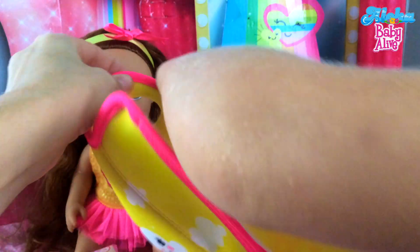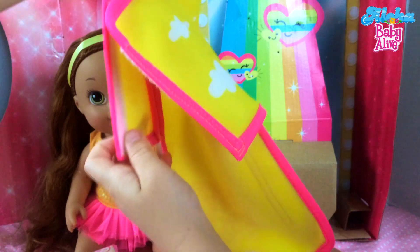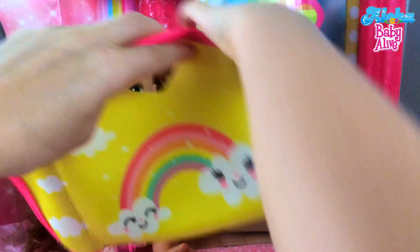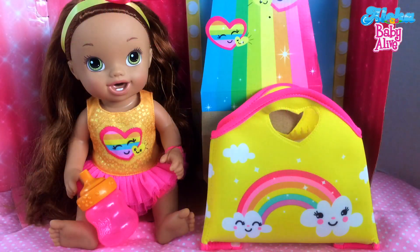The diaper bag can open up to be a changing pad — like this — and then she can lay down on it when you need to change her diaper. How cool is that! And it closes back up. Thank you, Skye, for showing us. You're welcome!